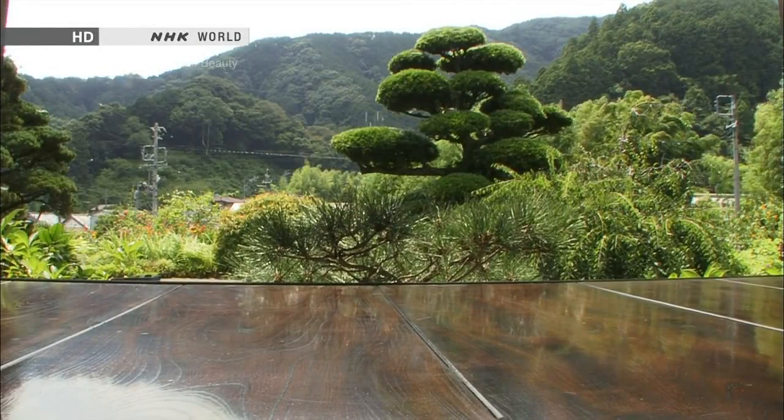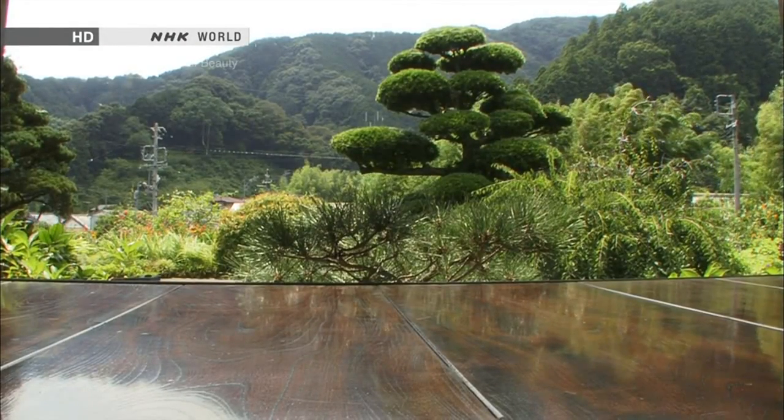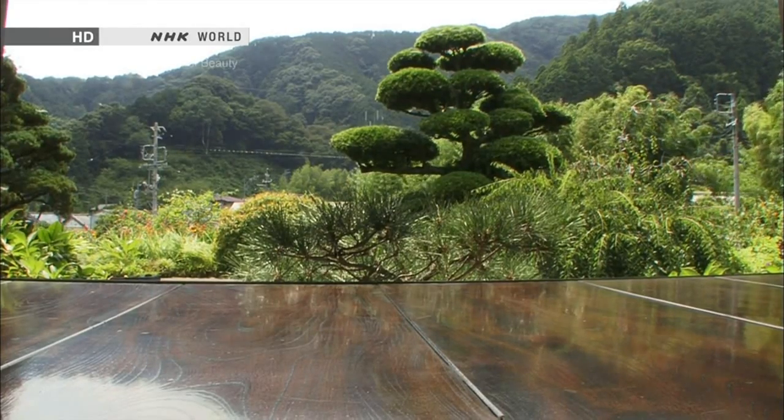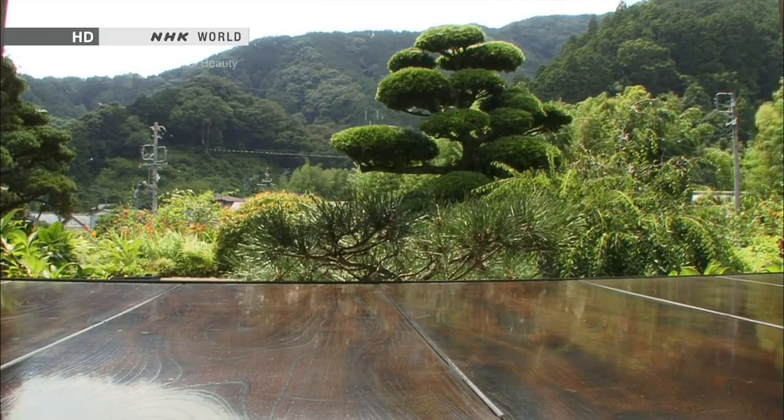The Engawa is neither indoors nor outdoors. Let's explore the beauty therein that never ceases to capture the Japanese soul.